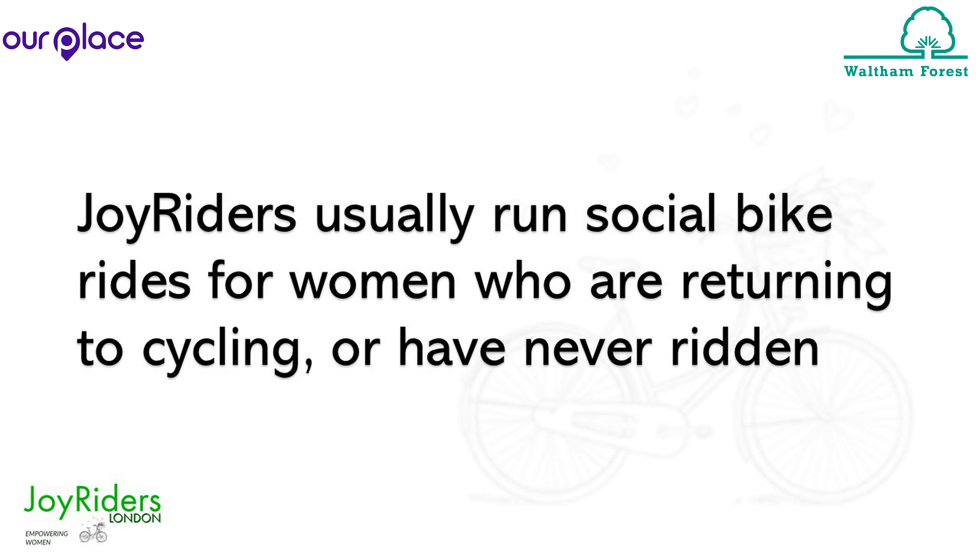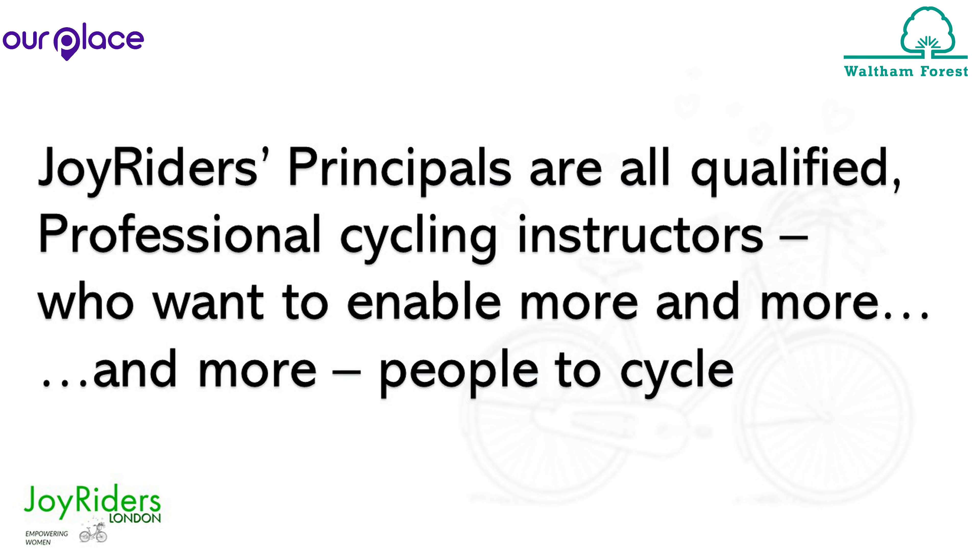Welcome to Joyrider's Key Worker Commuter Route, funded by Waltham Forest Connecting Communities. Today, stepping out beyond Waltham Forest for the first time.